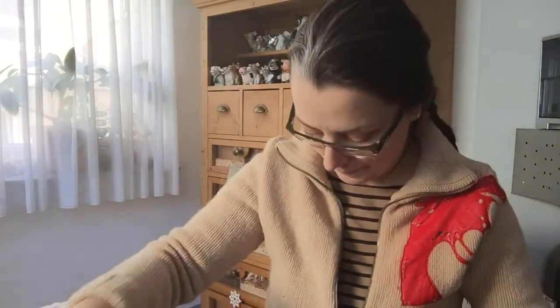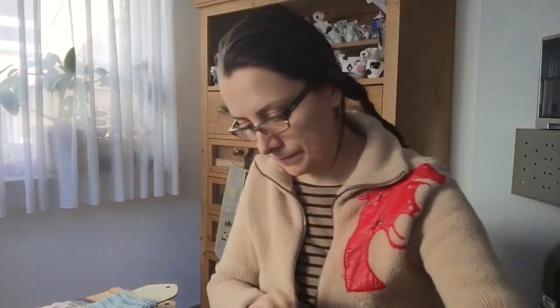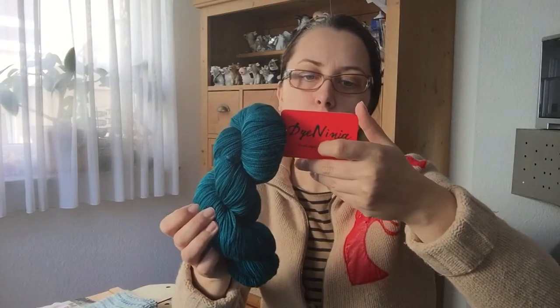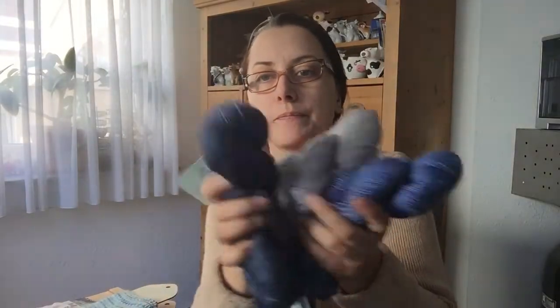I got yarn from Phileas — this one I might make into a hitchhiker scarf. The content is 80% merino and 24% nylon. I love the colors — I love blue heels. Then I got from Dyninja High Twist Merino Fingering, 100% merino wool, in the colorway 'Calypso,' and also this one in 'Decay,' also from Dyninja — those two are going to become a scarf together. This yarn is so squishy — I love it.